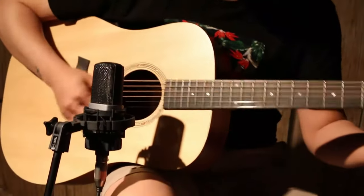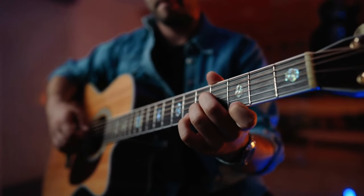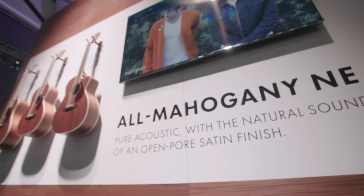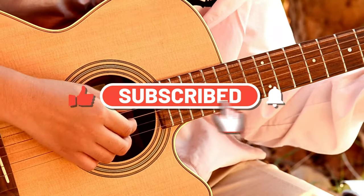Whether you're an aspiring artist or a seasoned musician looking for a backup or travel guitar, we've got the rundown on options that offer both quality and value. So if you're eager to discover an affordable acoustic guitar that doesn't skimp on sound or craftsmanship, hit that like button and let's get into it.